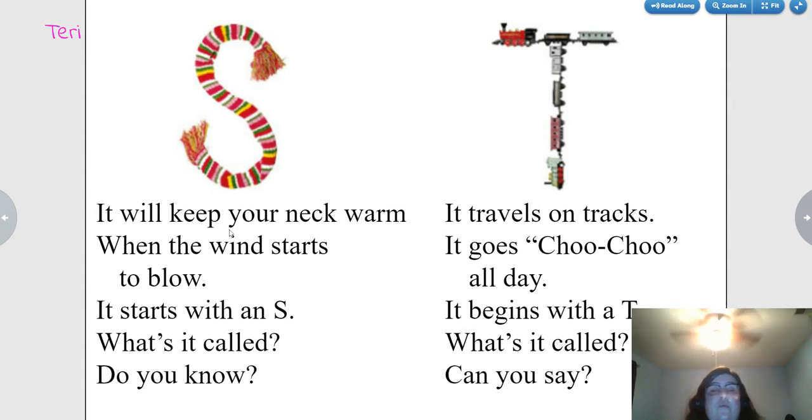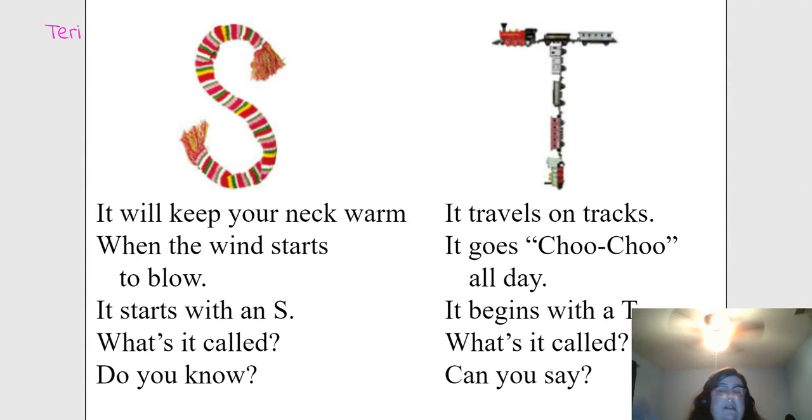It will keep your neck warm when the wind starts to blow. It starts with an S. What's it called? Did you know? Scarf.